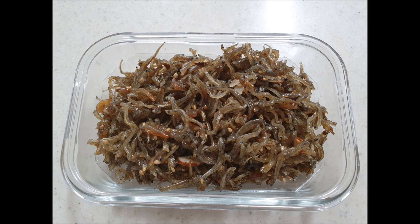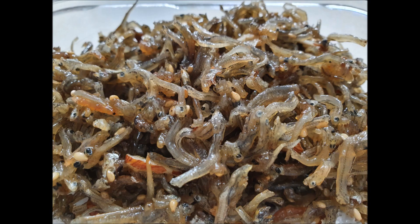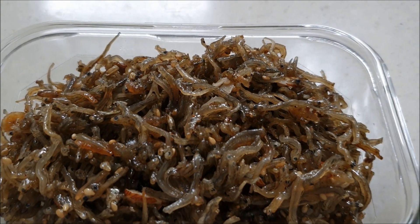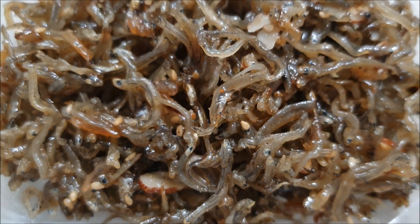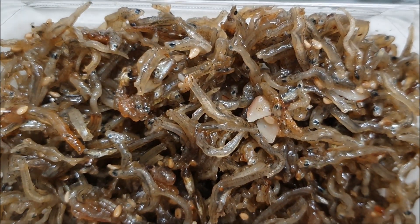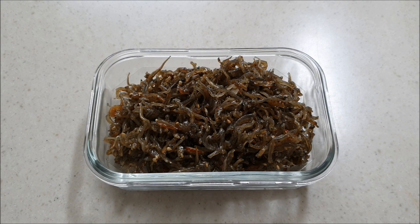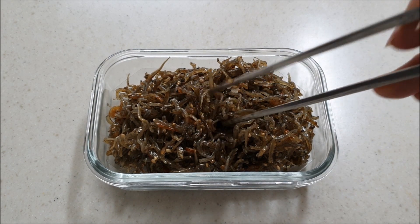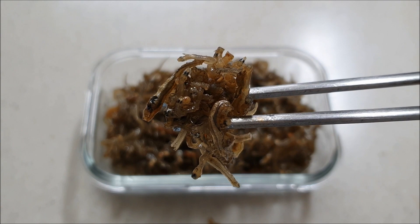There are also kimchi made from fish. Anchovy is the most popular — we call it miyolchi, or dilis in Filipino. It is rich with calcium. This one is not spicy like many kimchi, and dried anchovy is always available at the grocery so we can have this all year round. Some miyolchi have almond and sesame seed as ingredients, and some have green pepper based on the region where the panchan is made.